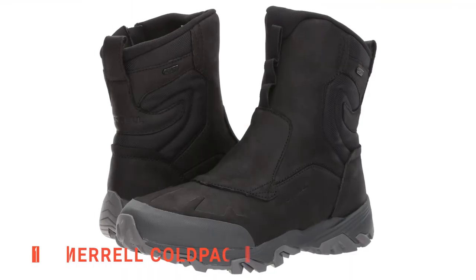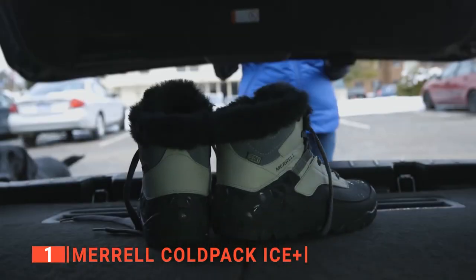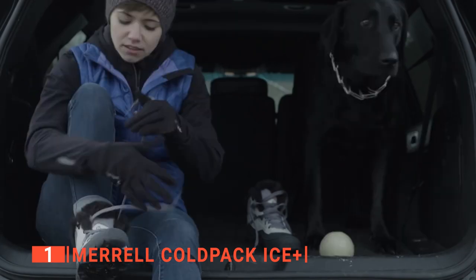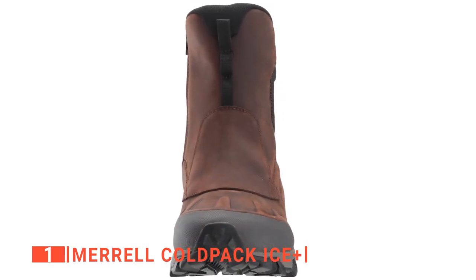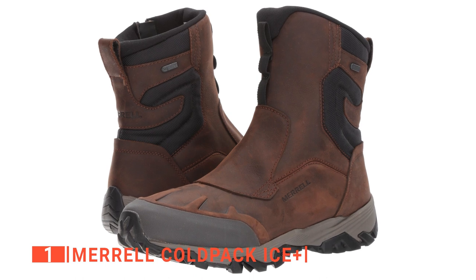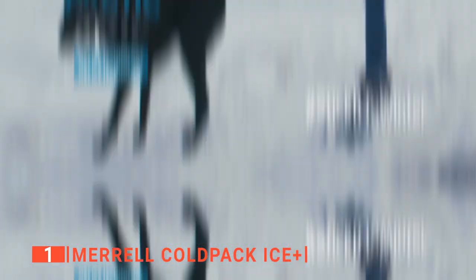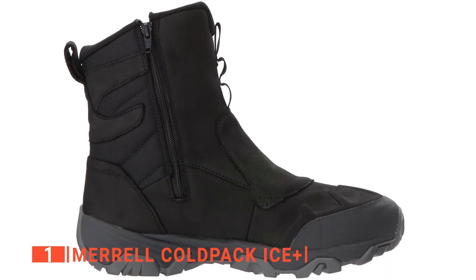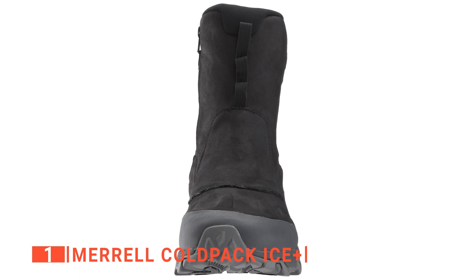Finally, the top snow boots for men are the Merrill Coldpack Ice Plus. This versatile piece of footwear is comfortable, lightweight, and warm. These snow boots provide outstanding performance for warm adventures in a no-frills package and are well-known in trail expeditions. These boots are naturally a fantastic addition to the brand's robust roster.